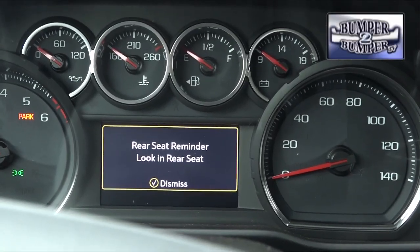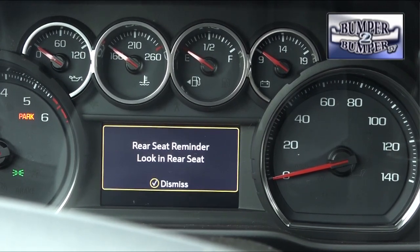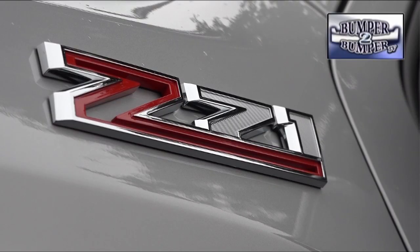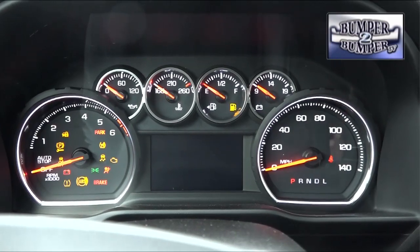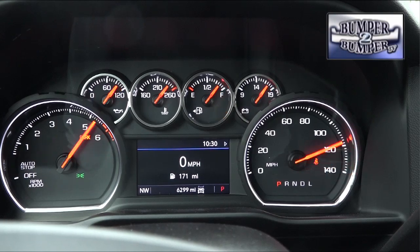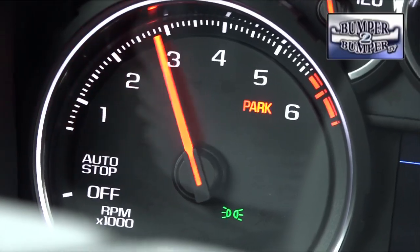One item we found very useful is the rear seat occupant alert. But let's face it — while trucks are a popular seller these days, something like this configuration of the Silverado is not practical for daily commuting. But if you're working a farm, ranch, or remote construction site, it might be just what the doctor ordered. This is Greg Morrison.